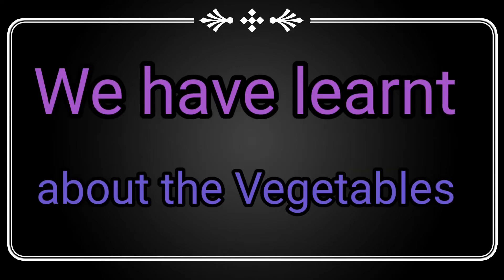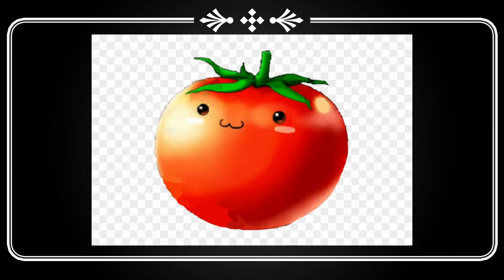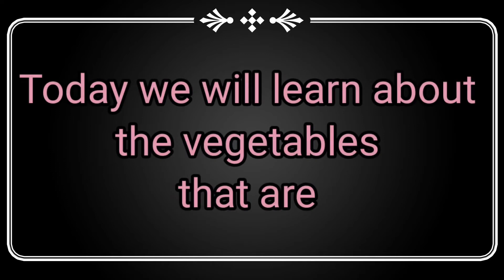We have learnt about the vegetables, right? There are different colors of vegetables. For example, brinjal is purple, tomato is red, and cauliflower is white. Today we will learn about the vegetables that are green in color.